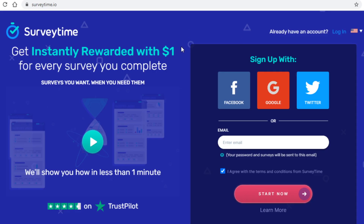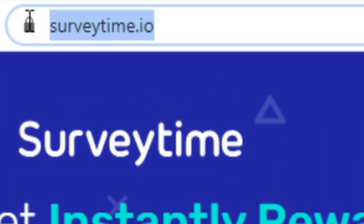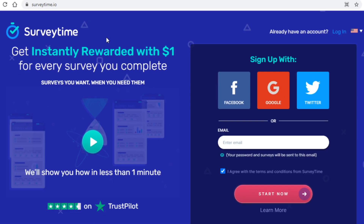Another great website where you can get paid in cryptocurrency is called surveytime.io. As was the case with the previous platform you have to sign up first, and you can do so through Facebook, Google, or Twitter, whichever option you prefer.